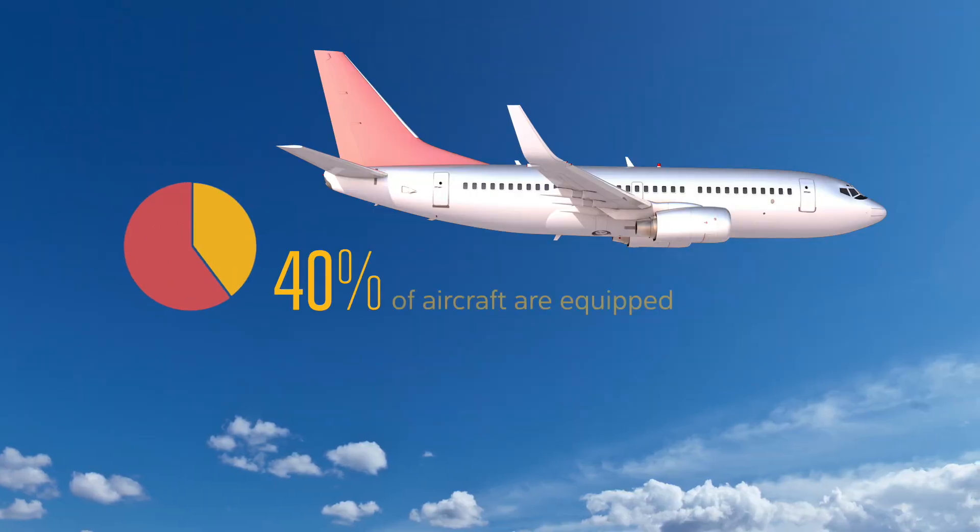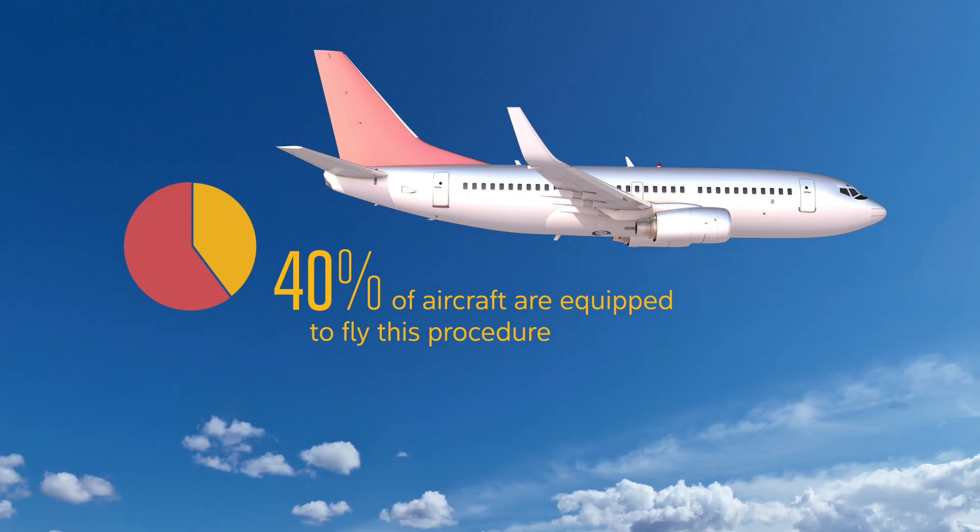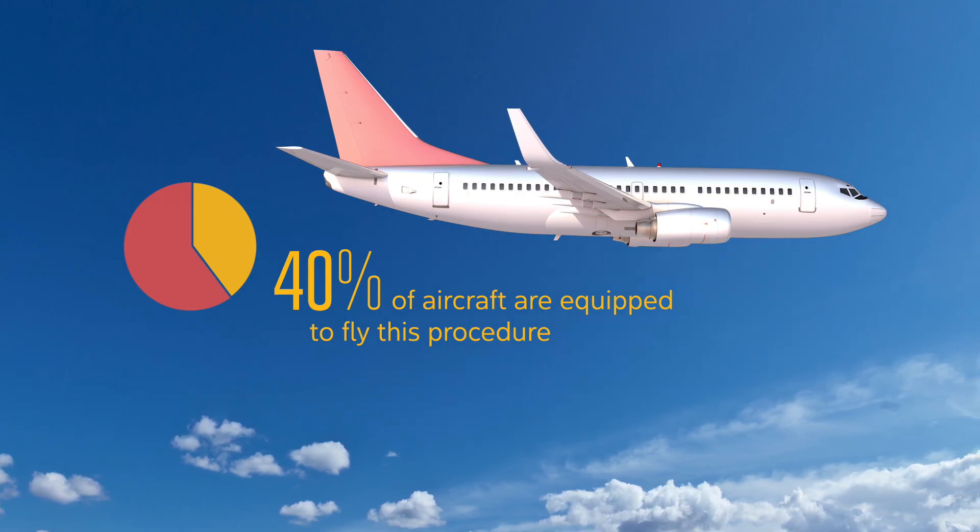Approximately 40 percent of aircraft are equipped to fly this procedure, and more will be able to as quieter, modern aircraft are added to the domestic and global fleet.